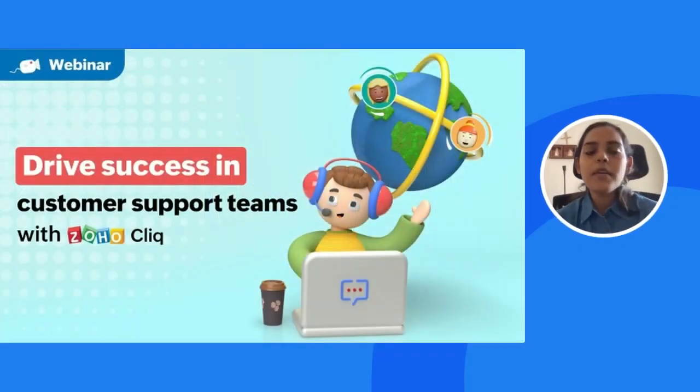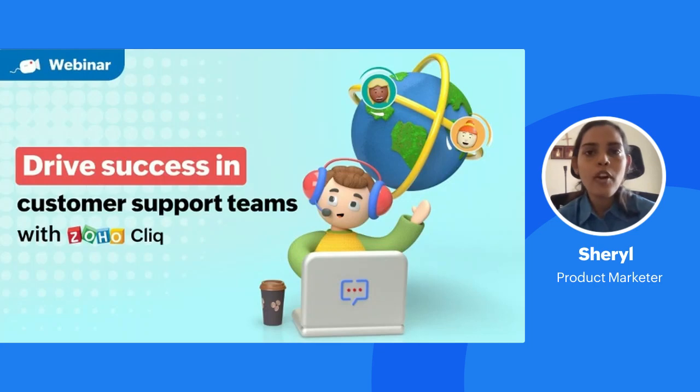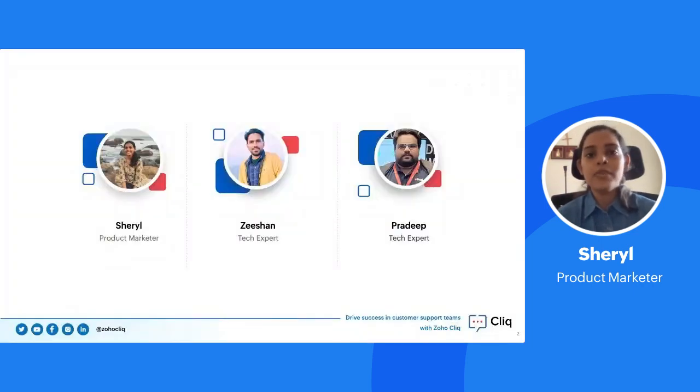Today we'll be discussing how to drive success in your customer support teams with the help of Zoho Cliq. I'm Sheryl, a product marketer at Zoho Cliq, and I'll be your host for today. We also have our customer success specialists Pradeep and Zeeshan with us today.